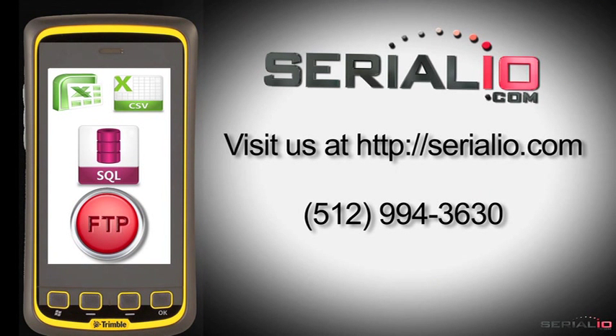Please contact us at serialio.com for more information. Thanks for watching.